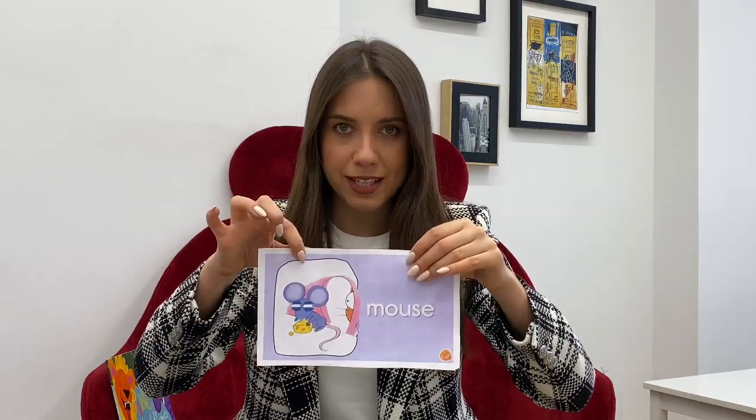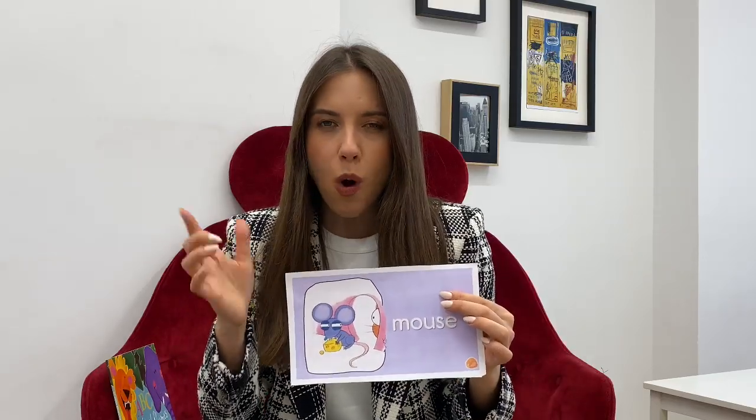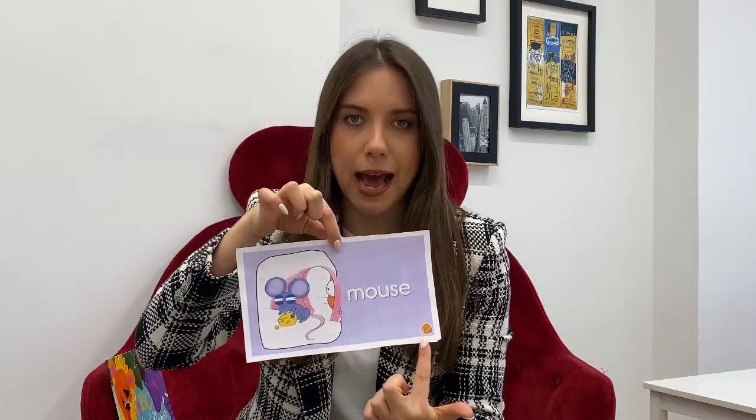Animal number two is a mouse. Say mouse. It's a mouse. All the mice are so small, they run really fast. The mouse is fast. What does the mouse eat? The mouse eats cheese — yellow, yellow cheese. I like cheese. So, it's a mouse.